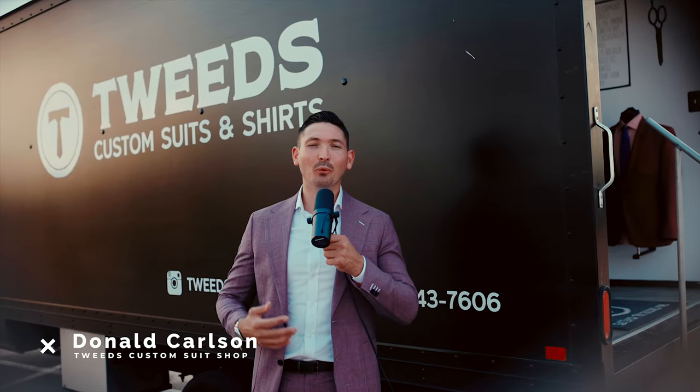What's up everybody, this is Donald with Tweeds Suit Shop, and welcome to another episode of Tweeds Talk. Today we're gonna discuss what to expect when going into a custom suit appointment. Let's get into it.